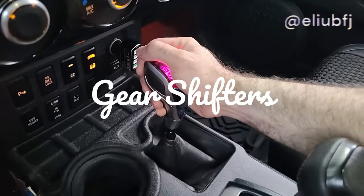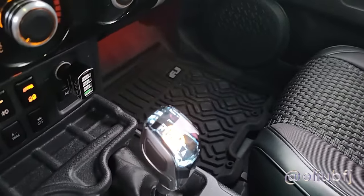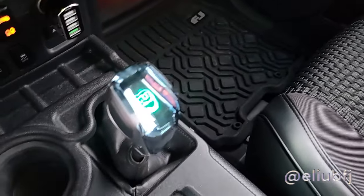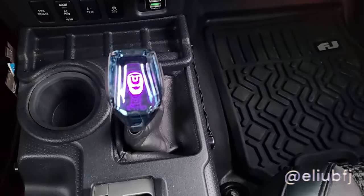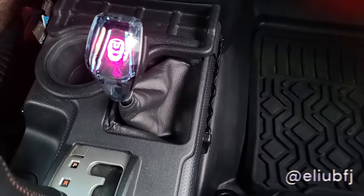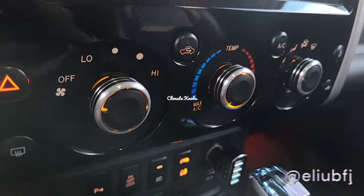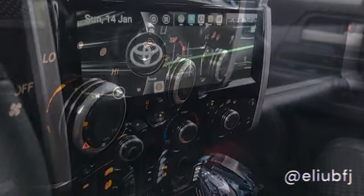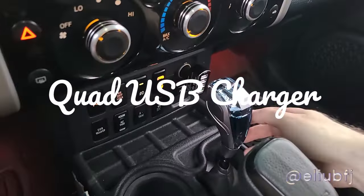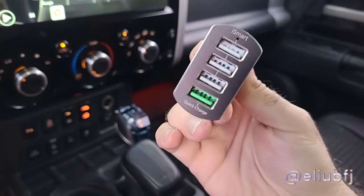This is the TRD shifter, and this is the transfer case shifter. It's not as subtle as the TRD, but I like the lighting and the clear blue view — it kind of mimics the BMW shifter. And here are the climate knobs, which I really like because they look black and silver and seamlessly blend with the theme.